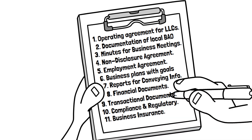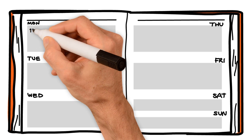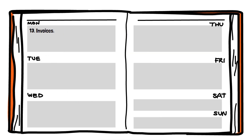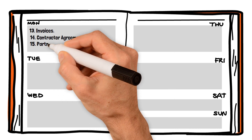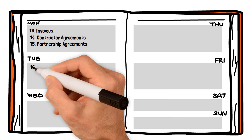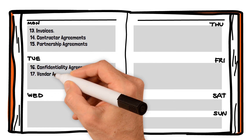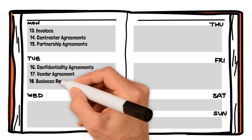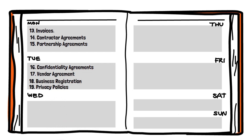11. Business insurance documents. 12. Business letters for outside communication. 13. Invoices. 14. Contractor agreements. 15. Partnership agreements. 16. Confidentiality agreements. 17. Vendor agreements. 18. Business registration. 19. Privacy policies.